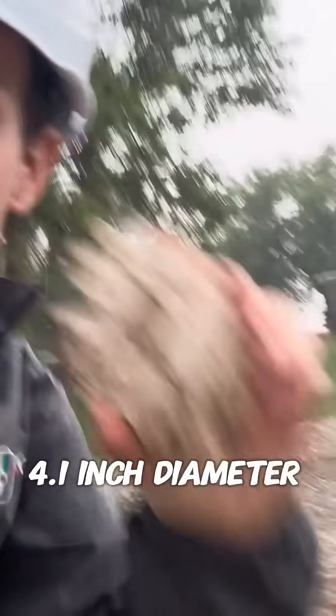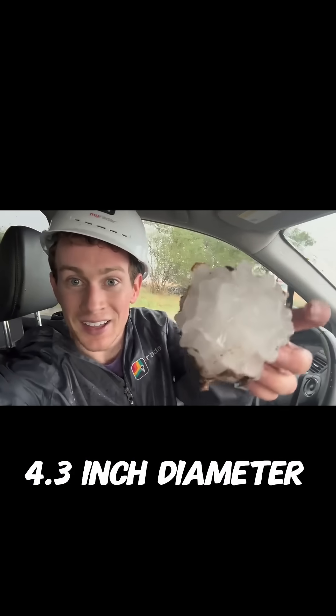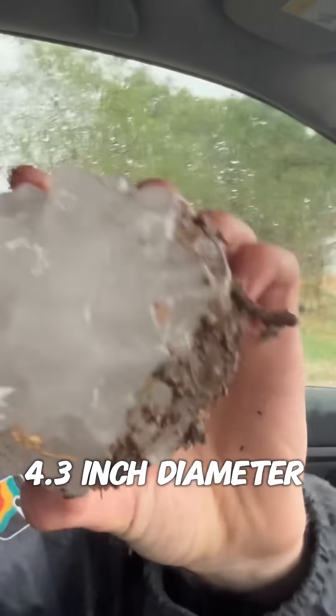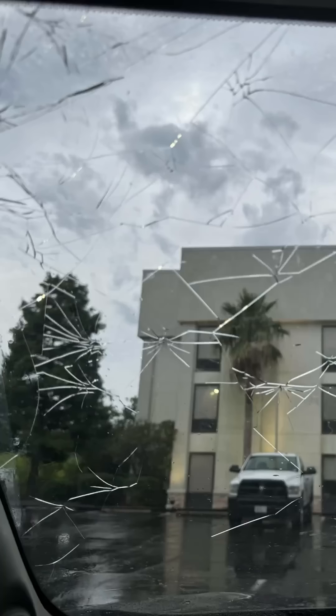Gang, we just got grapefruit-sized hail here. This is easily a softball. This one is so weirdly shaped. But look what I just collected — four to five inches across, this one bigger than a softball. It's about grapefruit size, four and a half inches. I almost kept the windshield. But in any case, it's destructive.